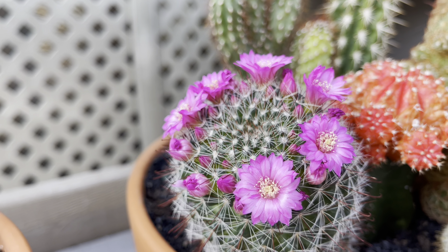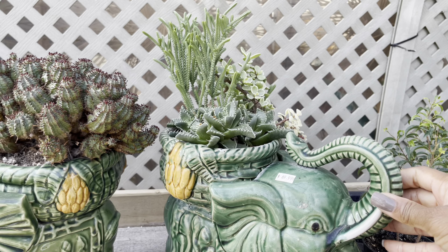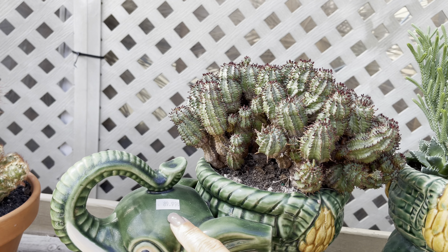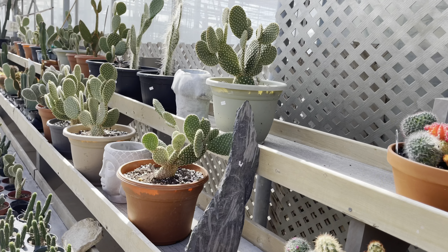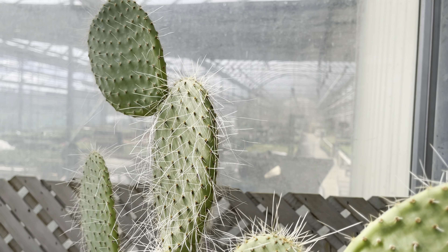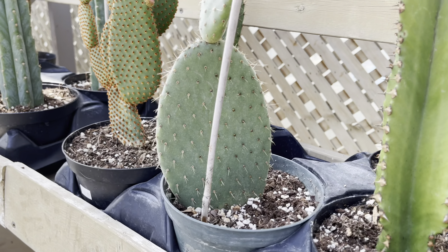If you're looking for a statement piece, these are available at $70. Over here with these Portulacaria, $90. The Opuntias are cute — I don't think I've seen this one before, those spines are interesting, sort of like hair. It's $60. These are $20 each.